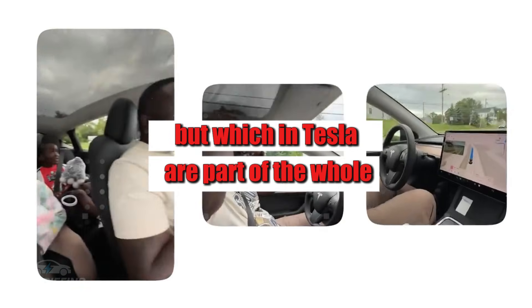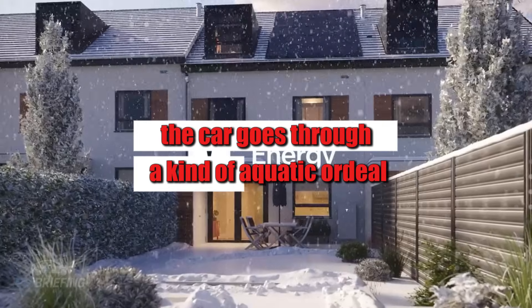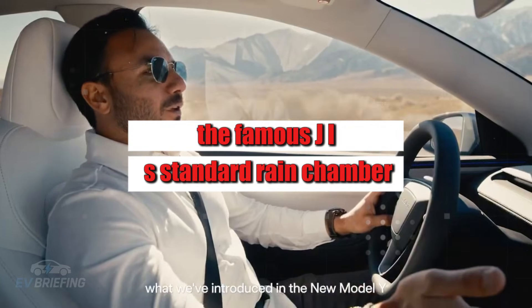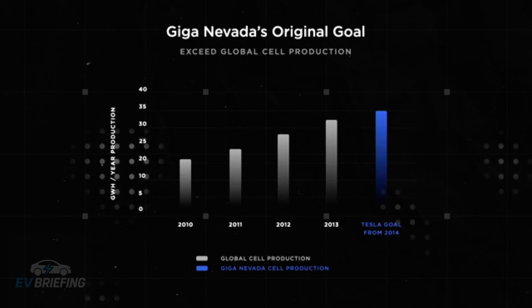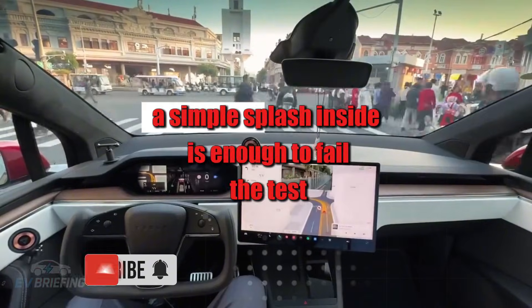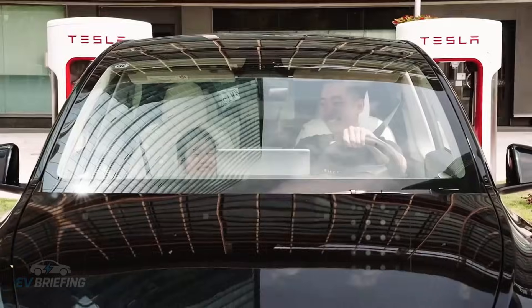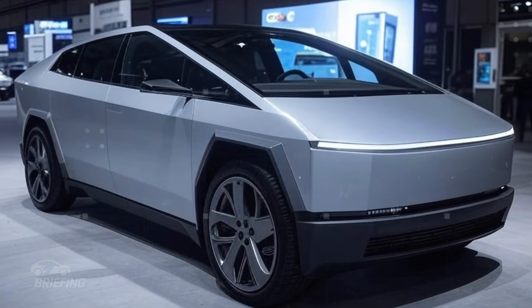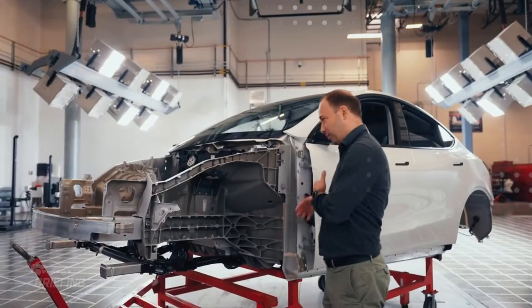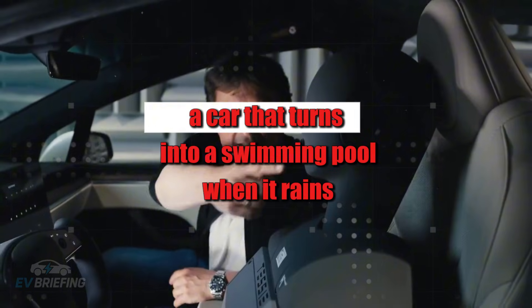Right after diagnostics, the car goes through a kind of aquatic ordeal — the famous JIS standard rain chamber. For two full simulation cycles, intense jets of water hit the roof, doors, and all body joints. A simple splash inside is enough to fail the test. This is the same standard used in extremely humid countries like Japan, because a small infiltration today can mean mold, short circuits, and rust tomorrow.